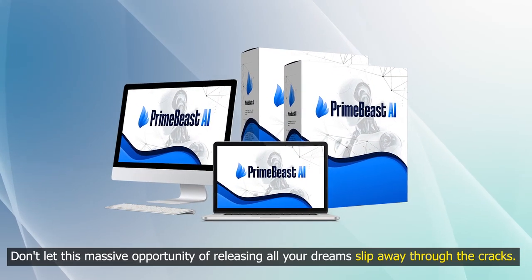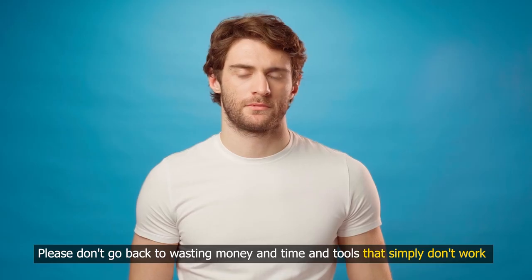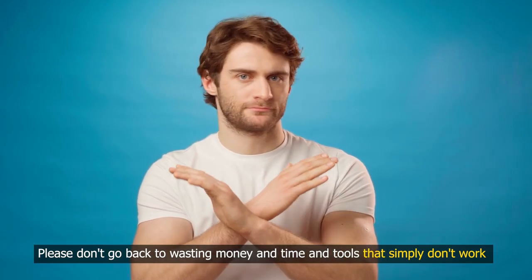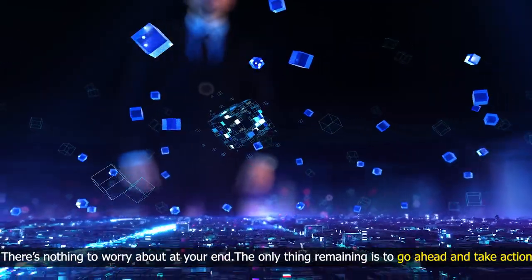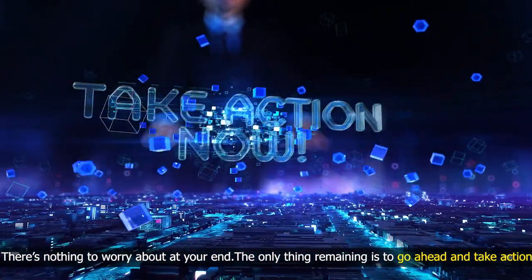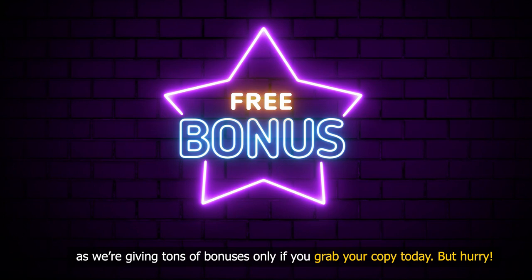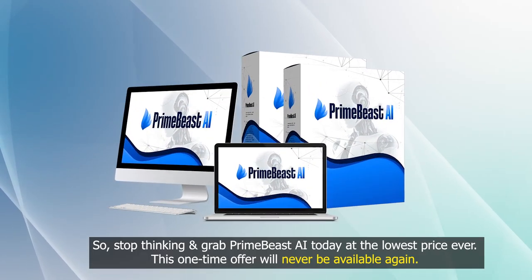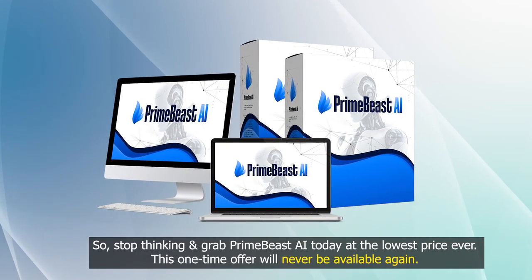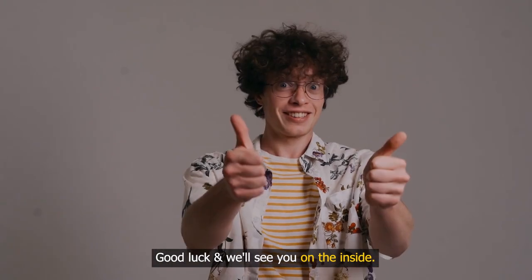But hurry — don't let this massive opportunity slip away. Please don't go back to wasting money and time on tools that simply don't work, as your purchase is covered by an ironclad 30-day money-back guarantee. There's nothing to worry about. The only thing remaining is to take action, as we're giving tons of bonuses only if you grab your copy today. Once this special time period is over, Prime Beast AI will be available for a premium monthly fee only. So stop thinking and grab Prime Beast AI today at the lowest price ever — this one-time offer will never be available again. Good luck, and we'll see you on the inside.